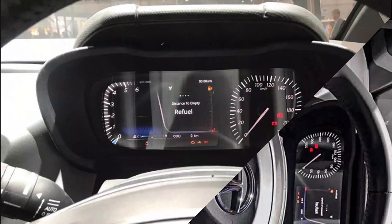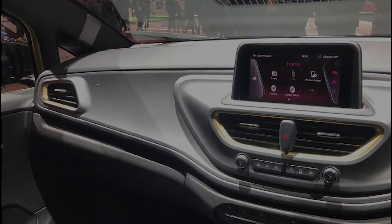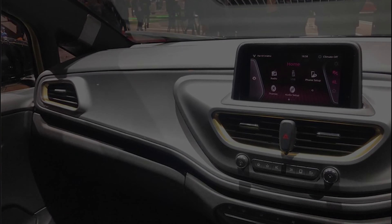The dashboard has a multi-layer design and will feature instrumentation similar to the Tata Harrier's, with an analog speedometer and a large multi-info display for other vehicular data. The infotainment is also similar to the Tata Harrier's, albeit smaller in size but with a similar user interface.